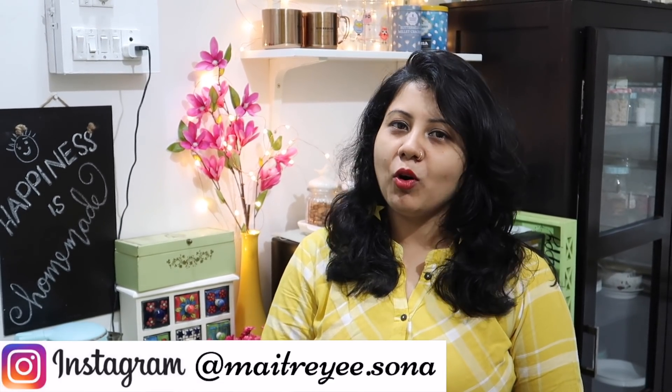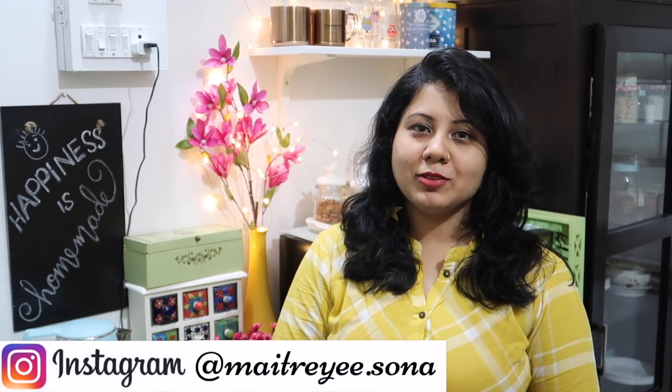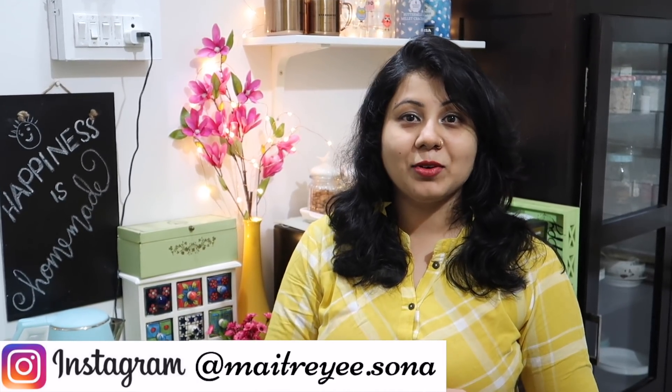Today I will share the updated kitchen tour. I have a lot of changes from Diwali. If you are new, I have a lot of kitchen decor videos — you will need to check the link below.